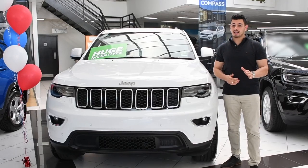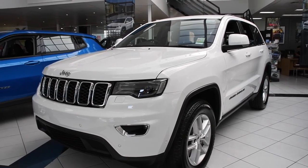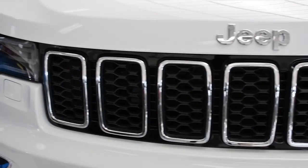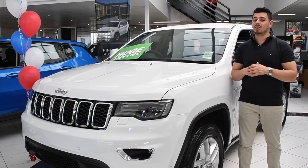In the hotly contested SUV market, this SUV is a cut above the rest. Just look at it — it screams the ultimate in elegance and refinement. Sitting pretty on these 18-inch alloys, beaming with these bi-xenon headlamps, as well as this confident and new front grille and sleek body design. This is the caviar of SUVs.